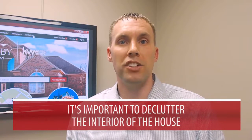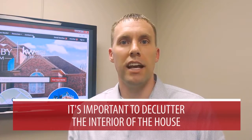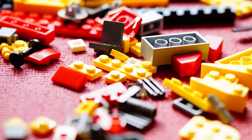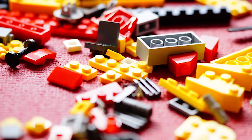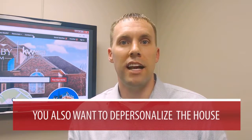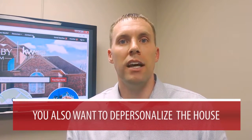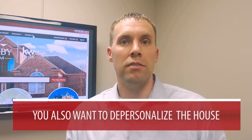Once you step into the house, it's always important to make sure you declutter. If you have a lot of things on the cabinets or countertops, or say you have kids and a lot of toys laying around, it's always good to get that clutter out of the house. Also, it's important to depersonalize the house. If you have a wall of pictures of your entire family, it's very hard for the buyer to visualize living inside the house when they're seeing a bunch of strange faces. So we always recommend depersonalizing the house as well.